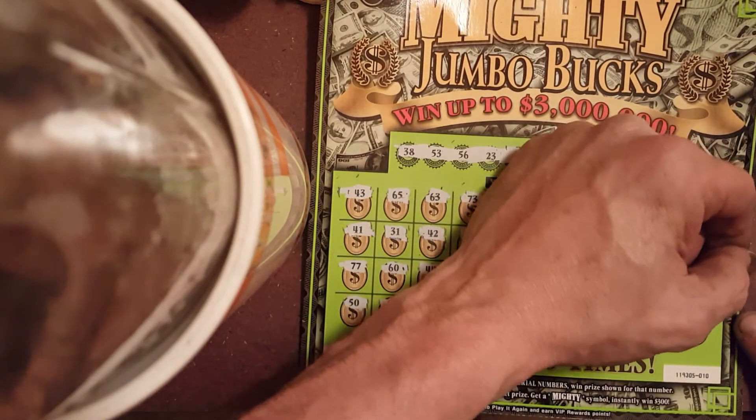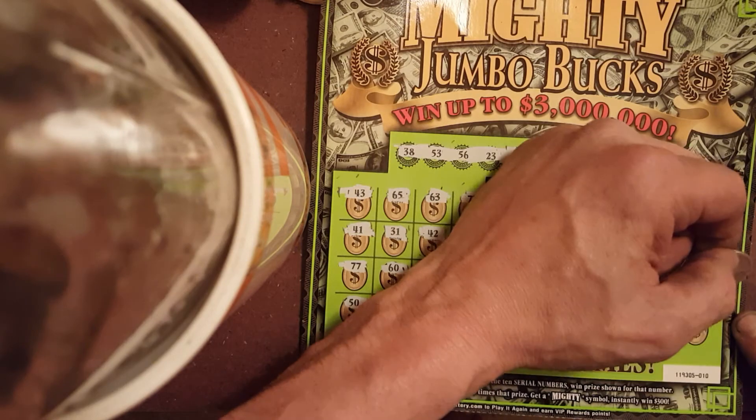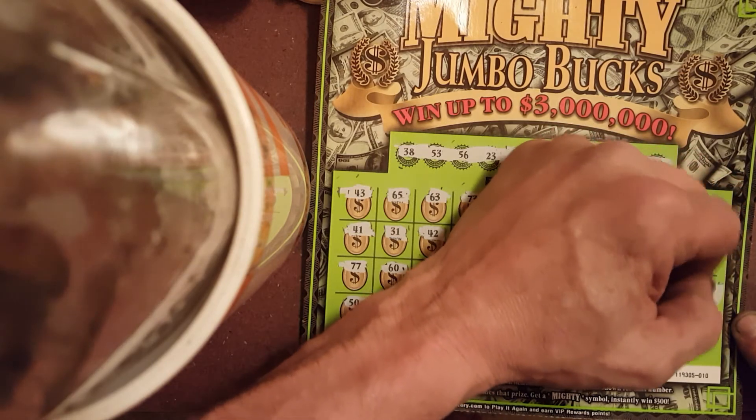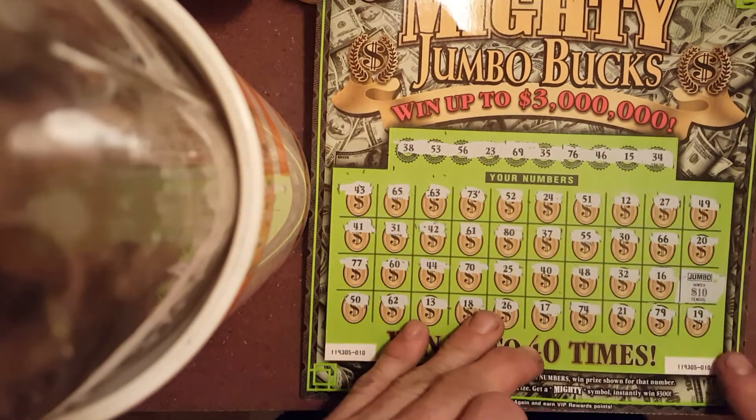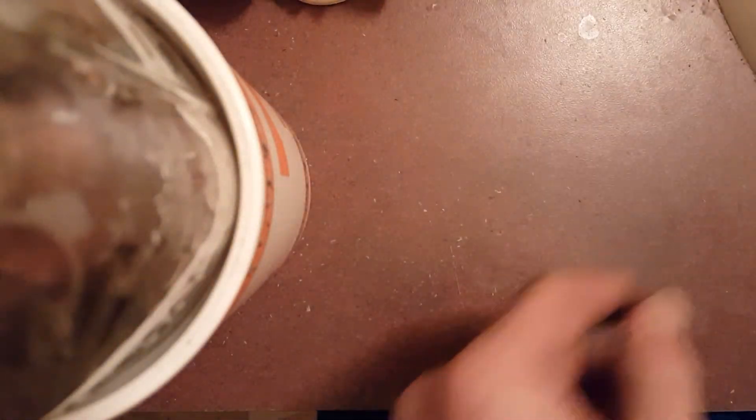Alrighty, let's see what we got under the Jumbo. We got a zero — that's a $50 winner! Good deal, good deal. Moving on to ticket number 11.